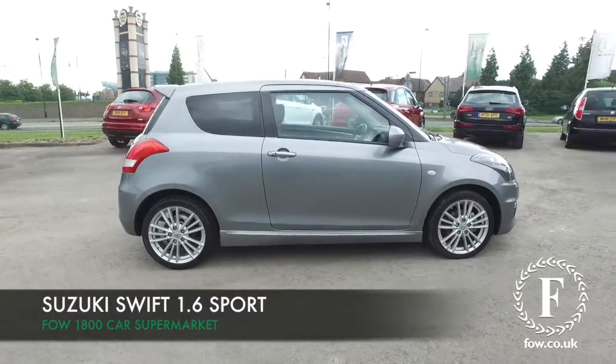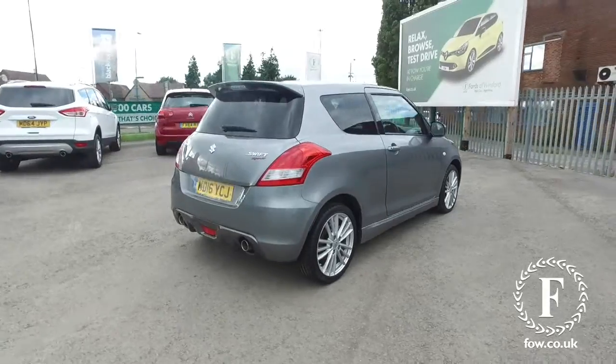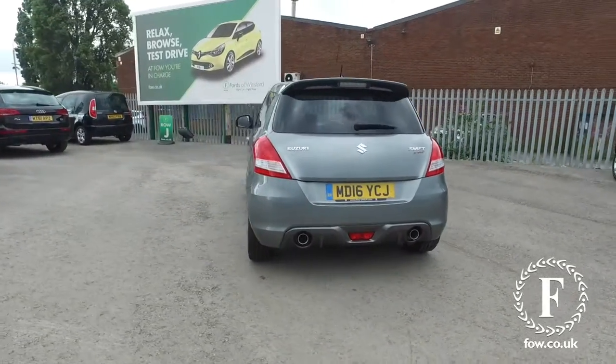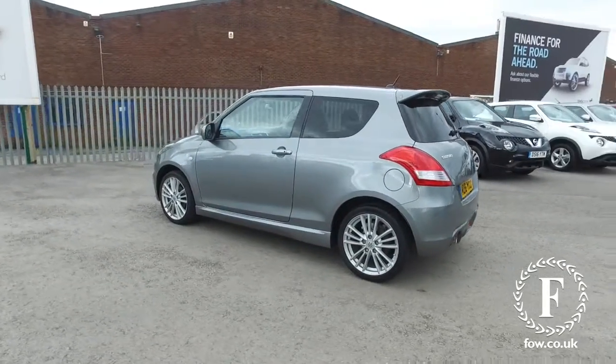Here's a Swift looking very smart in grey, in fact as good as new. Registered 2016, it's covered about 3,000 miles, so that's not too many. And looking great in grey with 17-inch alloy wheels.